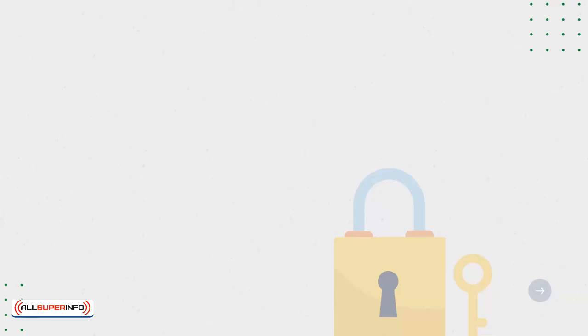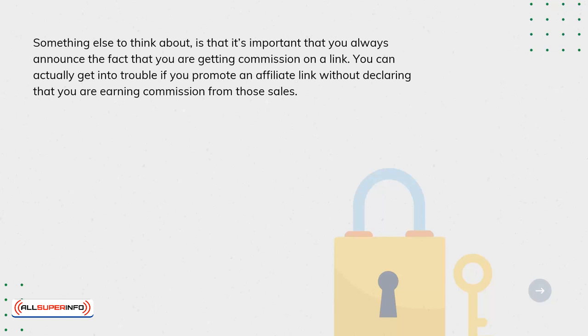Something else to think about is that it's important that you always announce the fact that you are getting commission on a link. You can actually get into trouble if you promote an affiliate link without declaring that you are earning commission from those sales.